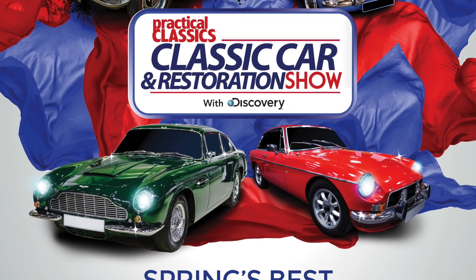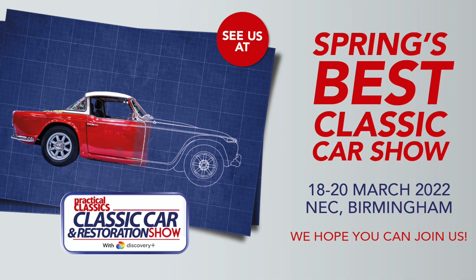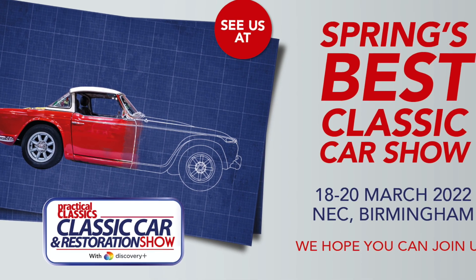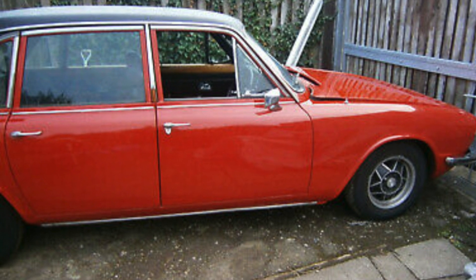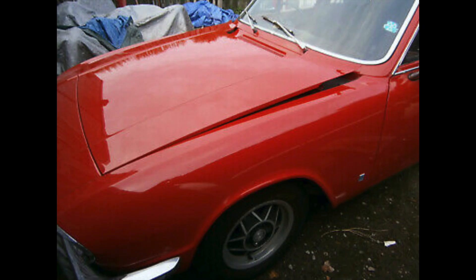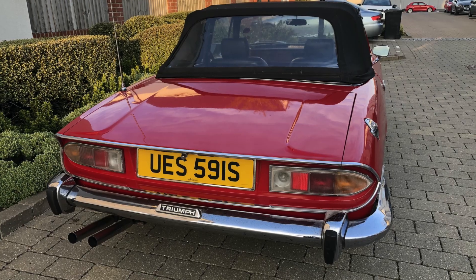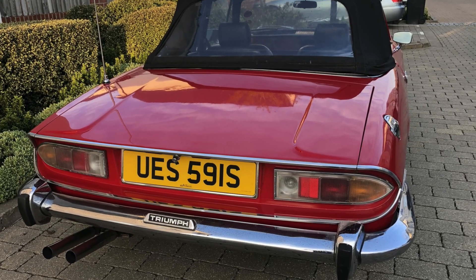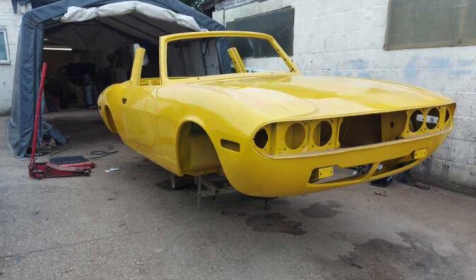Coming up next weekend, whilst many of you will be attending the NEC in Birmingham, we're going to go up and collect our 2.5S from up in Scotland. We'll be doing a really good film of that and putting it up on the channel for you to watch. That will be joining the two other Stags we have — UES 591S and UNY 49M, which is the one we're now building from scratch and should be back with us very soon.